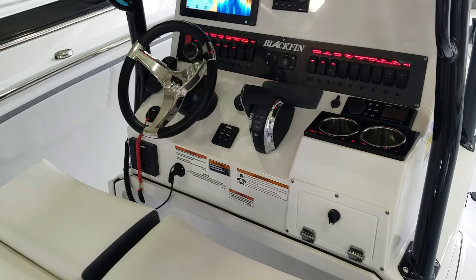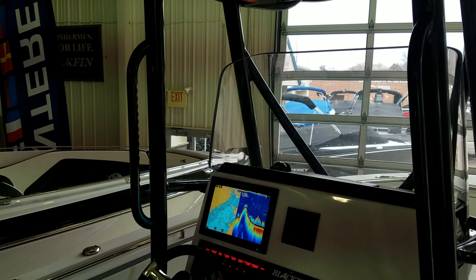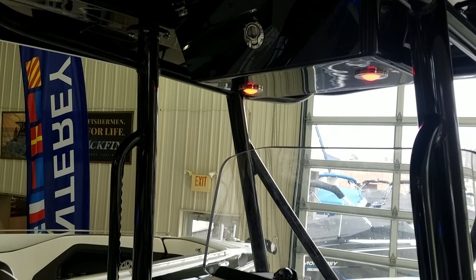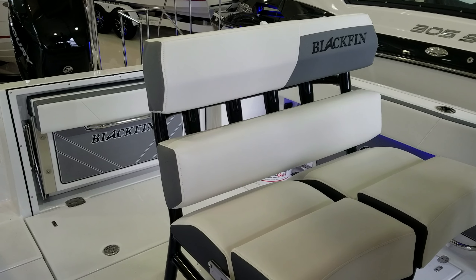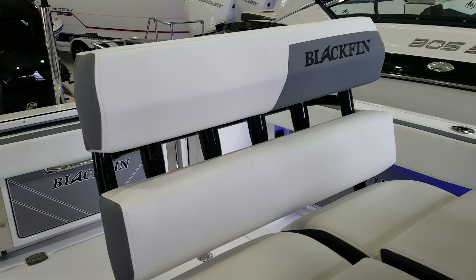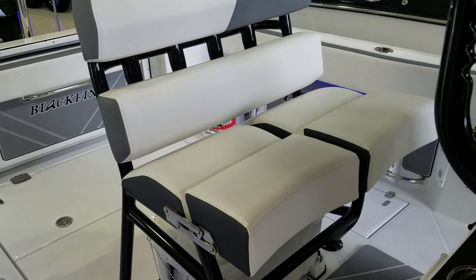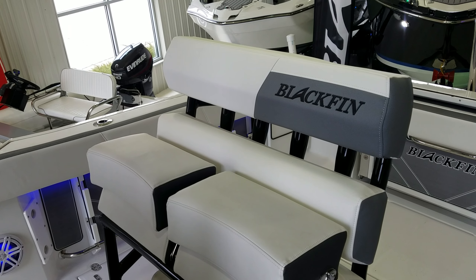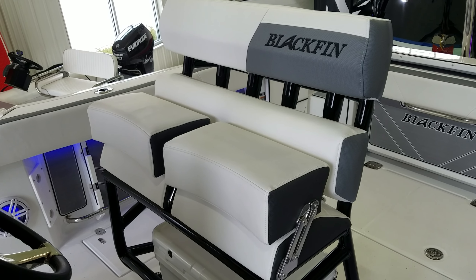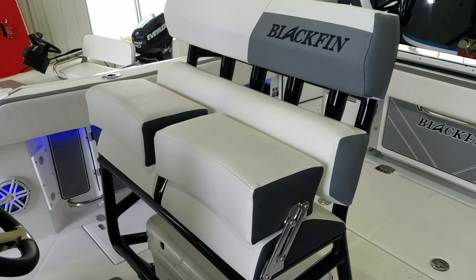You've got storage down below. Going up, you've got a nice heavy-duty windshield, nice grab rails along the side, and a glove box up top — very, very well done. Taking a quick look at the helm seat, they do something unique where they actually ventilate the back of it to help keep you from getting quite so hot. You also have dual flip-up bolsters on stainless steel hinges — very high quality from Blackfin.